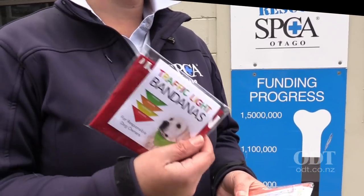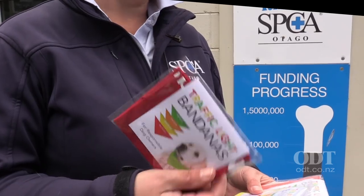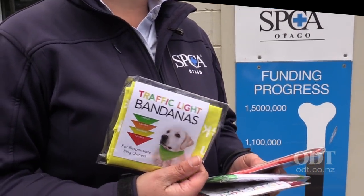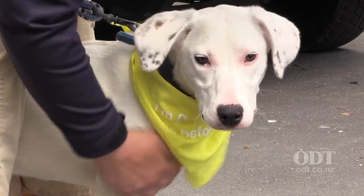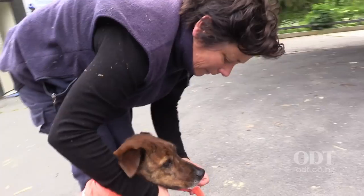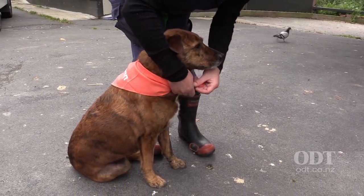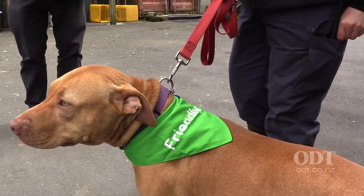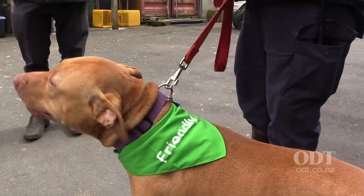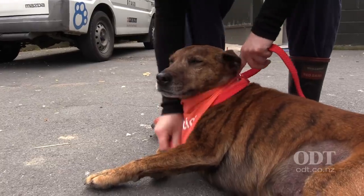There's a red one — you shouldn't take your dog anywhere near a dog with a red bandanna. And also a yellow one. Basically this is for deaf or blind dogs. We've got a deaf dog here at the moment, so she wears this to let people know she's deaf. If you rush up to a deaf or blind dog, they might get a fright and turn around and nip or bite you.